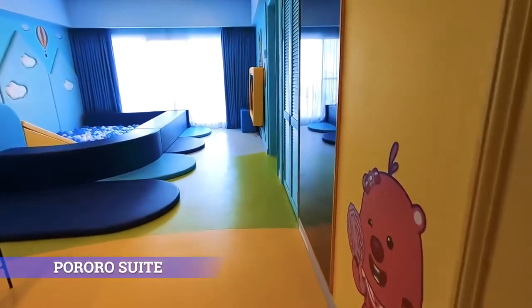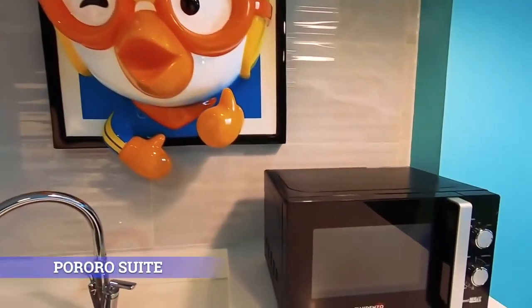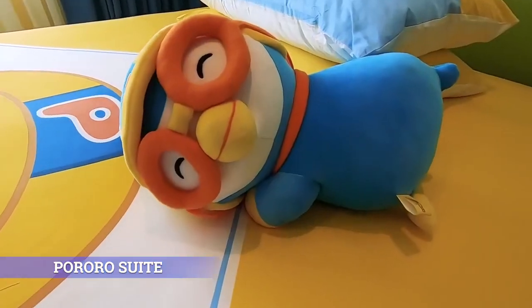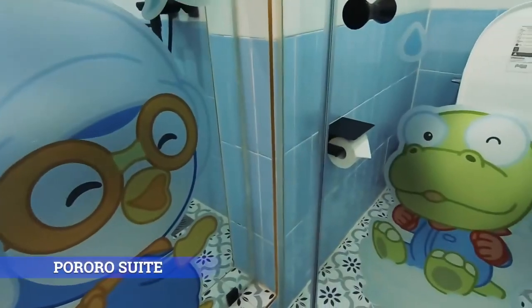Pororo Suite. Step into your 5-star dream at this amazing 76-square-meter suite, our newest accommodation facility, which is fully equipped with Pororo-themed amenities.